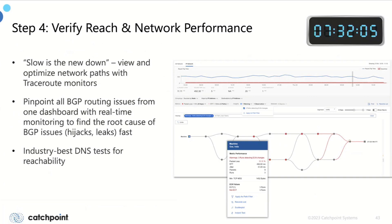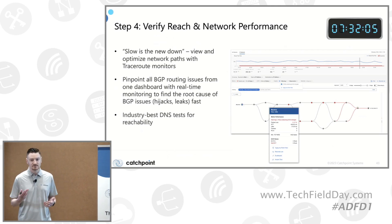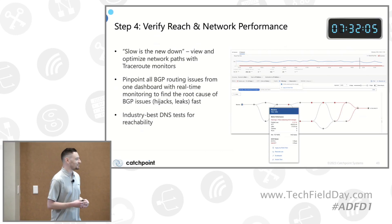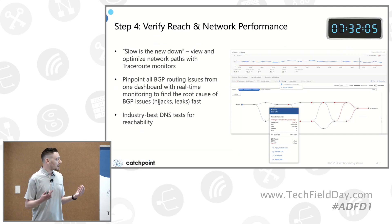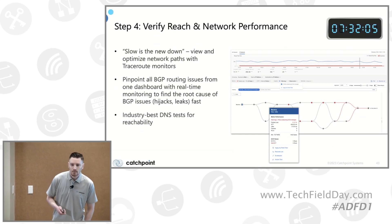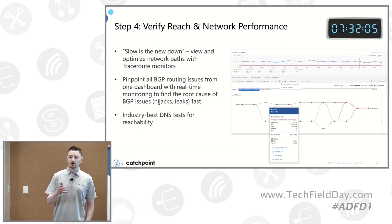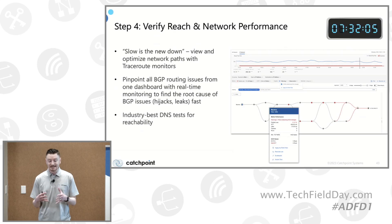We want to verify the reach and network performance for the end user. We all know slow is the new down — people complain if a page takes 20, 30, 40 seconds to load or to log in. This view allows you to pinpoint all BGP routing issues in one dashboard without clicking through multiple dashboards. We have what is called a Smart Board — an AI-powered visualization tool that lets you quickly sift through different layers, whether it's the web layer, the network layer, or the BGP layer. It's customizable based on what page you're testing and where you're testing from, and the view automatically places data into the appropriate layer.